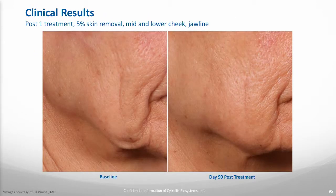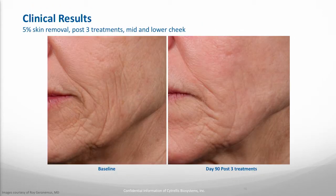Let's take a look at some results. This first patient had a lot of sagging in the jowl area. After just one treatment, we were able to remove about 5% of the skin in the entire mid and lower face along the jawline. You can see she has a great result at 90 days post-treatment. Another patient had moderate to severe wrinkles. We actually treated her three times, removing 5% of the skin each time — a total of 15% skin removal — and here's how she looks at about 90 days post three treatments.